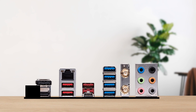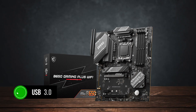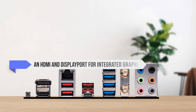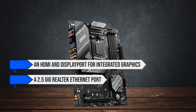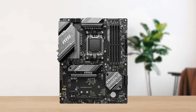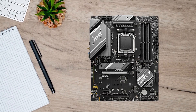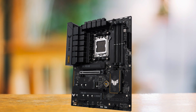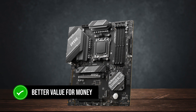In terms of connectivity, you get seven USB ports on the rear I/O, all of which are USB 3.0. The back panel also includes an HDMI and DisplayPort for integrated graphics, a 2.5 GB Realtek Ethernet port, and Wi-Fi connectors for the built-in Wi-Fi 6E. The I/O shield doesn't come pre-installed — you'll need to install it manually. Compared to competitors like the ASRock B650 Steel Legend Wi-Fi or the ASUS TUF Gaming B650E Wi-Fi, the MSI board provides better value for money, better connectivity, and a slightly better VRM setup.